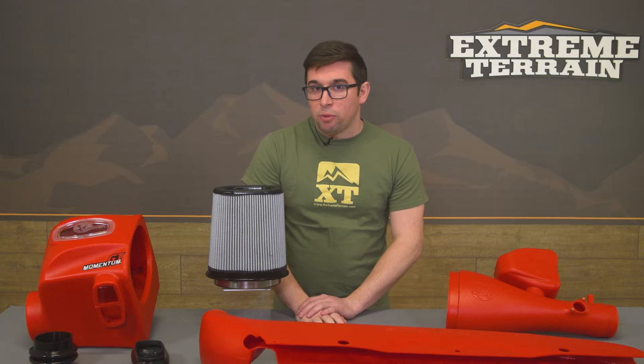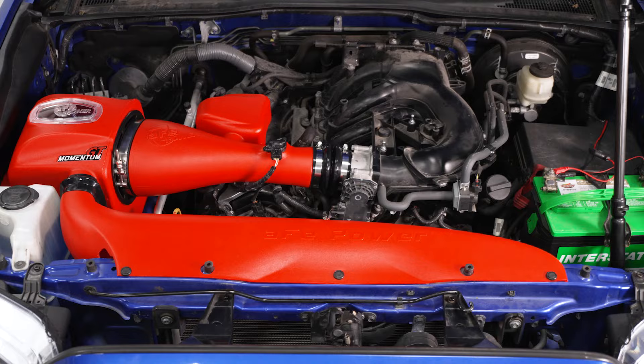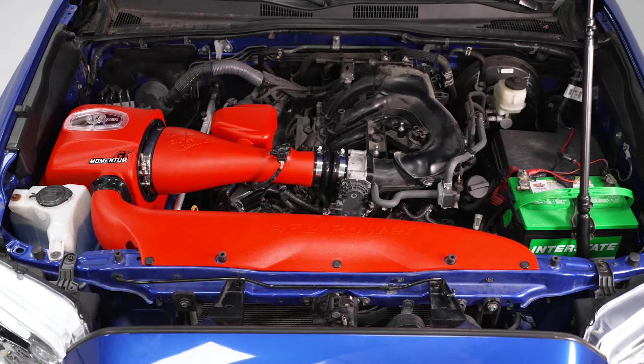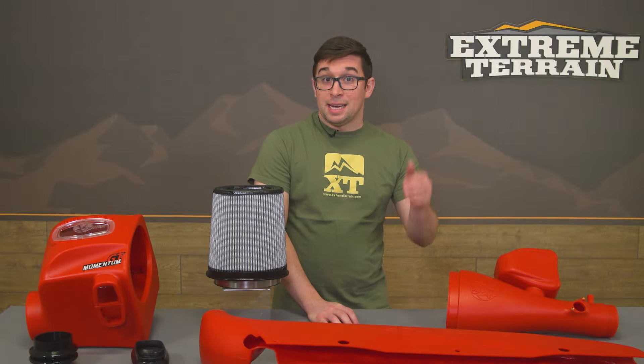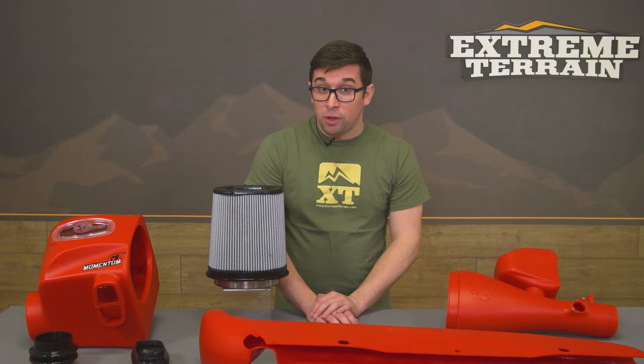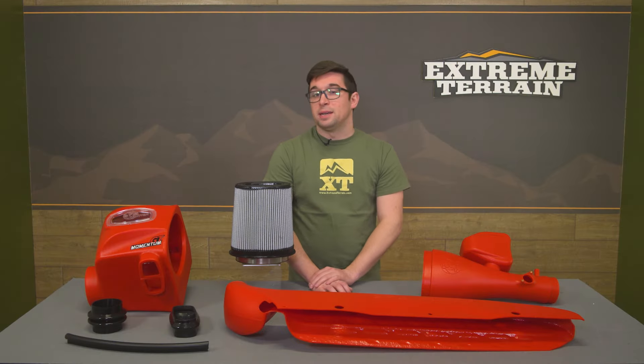Now let's talk about the price. For this kit you can expect to pay about $550, which does make it one of the more expensive options in the category. But if you want a true cold air intake that actually makes for better airflow and doesn't require a tune, this is definitely going to be the way to go.